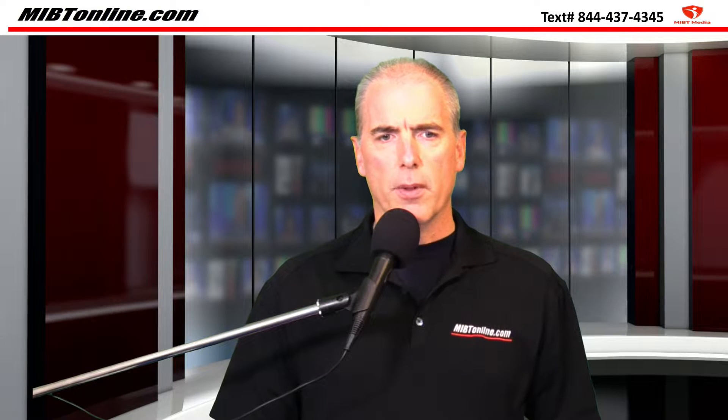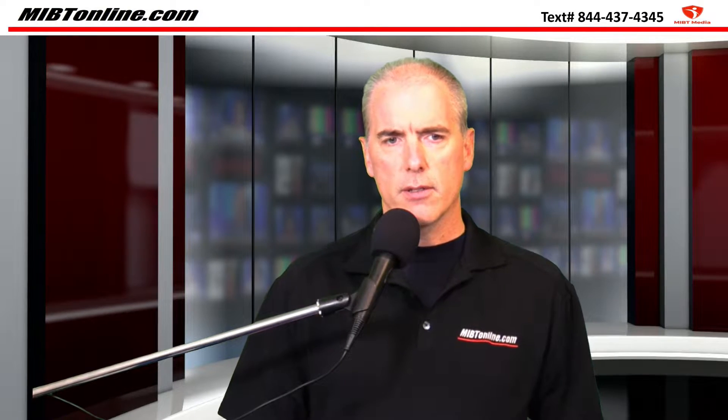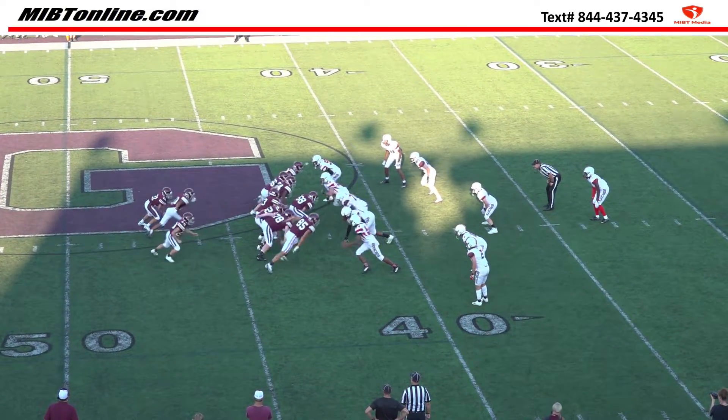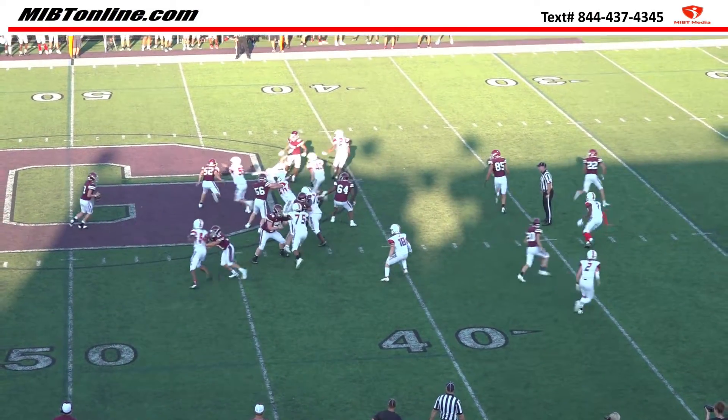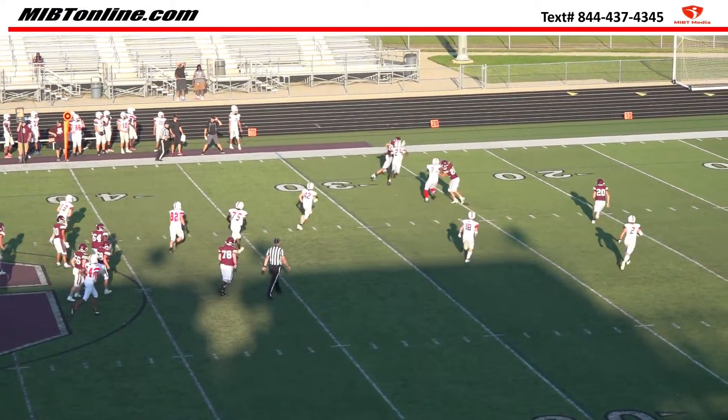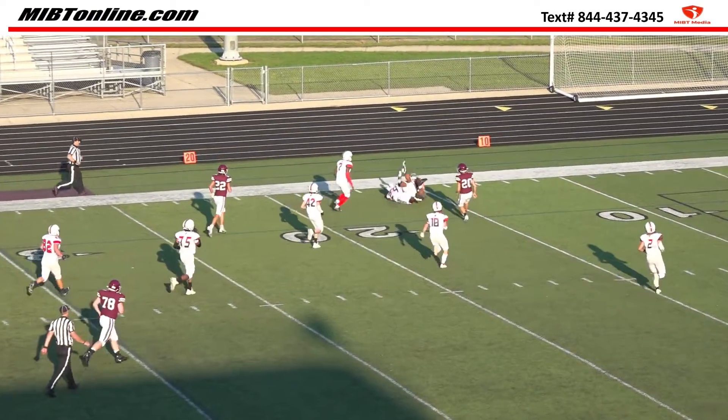On last week's play, I said there were two potential illegal actions. The first one happens at the line of scrimmage — a potential defensive hold against the running back — and then we have a potential horse collar downfield, which actually was flagged by the official.